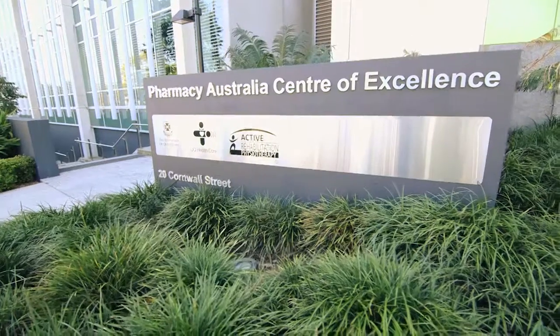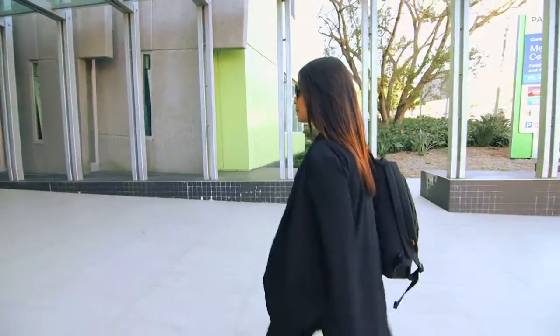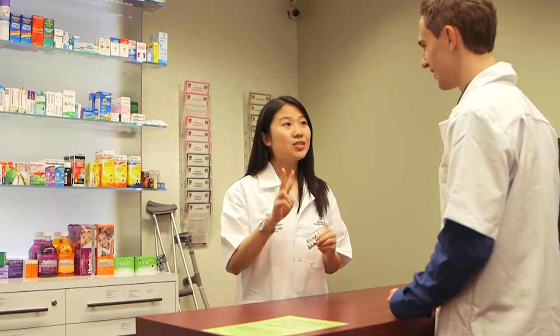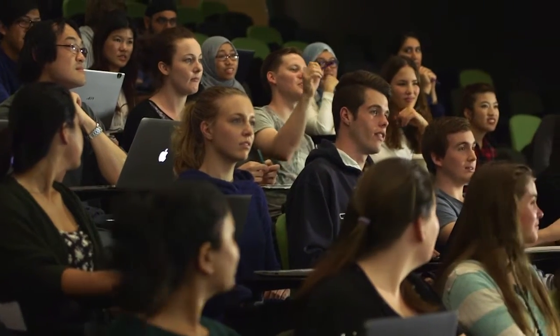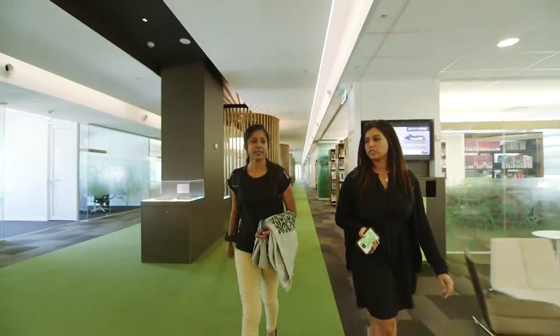I came to UQ School of Pharmacy because I knew its facilities were really excellent. The pharmacy school is located at PACE — the Pharmacy Australia Centre of Excellence — over in Woolloongabba. The building itself is state-of-the-art and brand new, with many areas devoted purely to pharmacy. We have a pretend pharmacy upstairs where we can use a proper counter bench to interact with customers and patients, dispensing counselling rooms, a lecture theatre dedicated to pharmacy, our own cafes, our own labs, and our own libraries. It's very convenient.